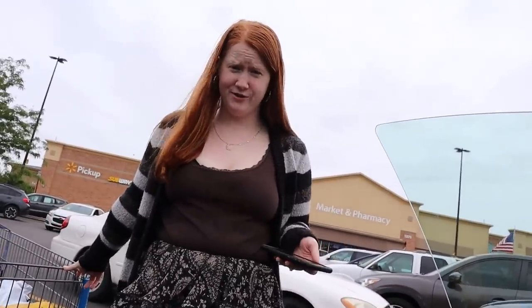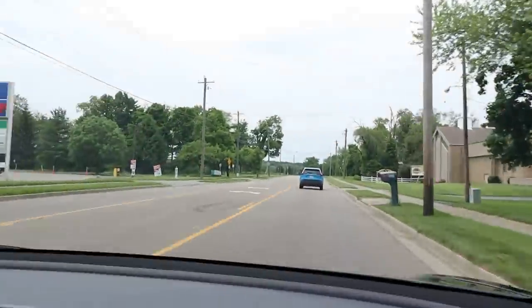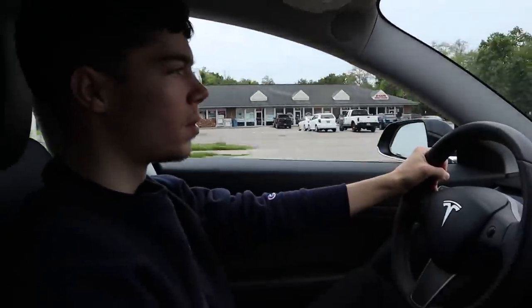Do you want this in the frunk or the trunk? Let's do the frunk. We're on our very last Walmart stop. In total, this took a little over two hours. I think it intentionally routes me the longest way possible, which is kind of annoying, but a little over two hours for $54 — that's not bad. Driving the Tesla was a really fun experience for me.